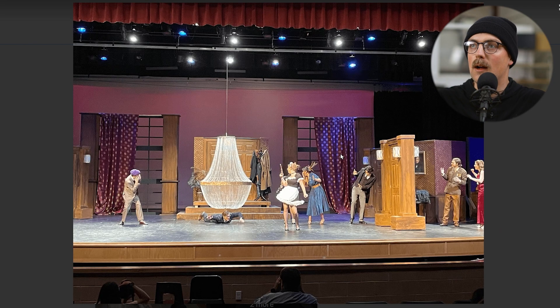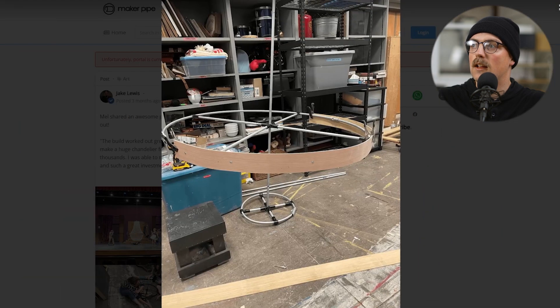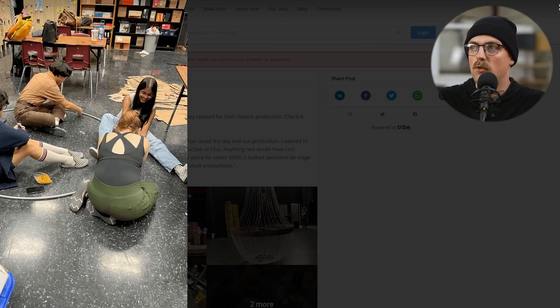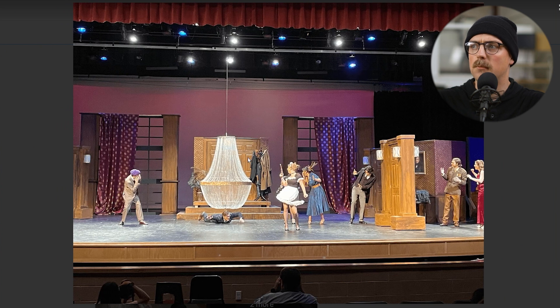Next up is a prop used in a production of Clue, shared by Mel. This is really amazing — I never would have expected somebody to make a conduit chandelier. As you can see, it's really amazing. It's got a full circle bend — I think they used the Harbor Freight tubing roller. They used a ton of connectors and painted it gold, and then strung fake jewels between them. Just an awesome, creative prop from Mel. Thanks so much for sharing that.